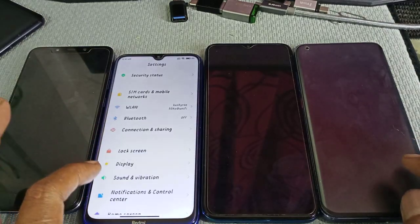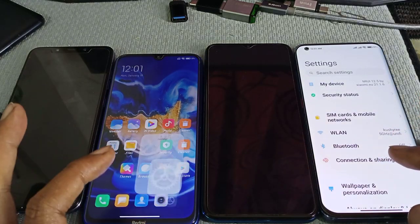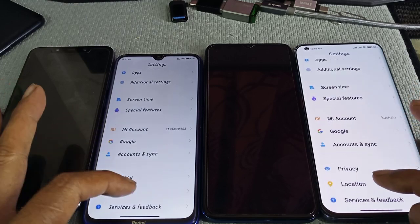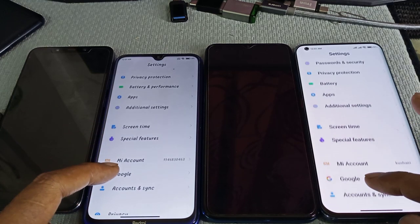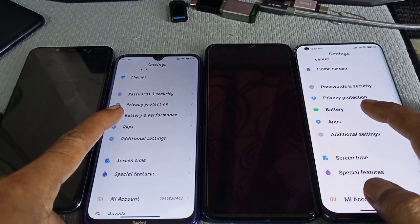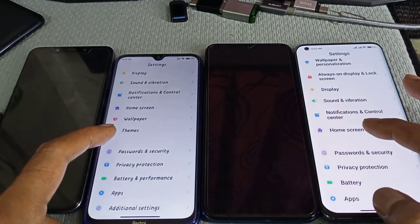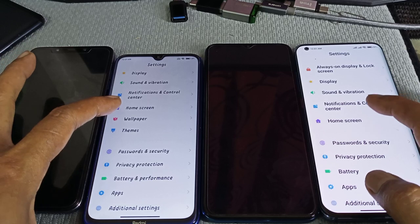The low-end, mid-range, and high-end also have different software — I don't know why, maybe it depends on the hardware. If you compare the high-end and low-end, it's the same MIUI 12.5 but the settings differ: location, privacy, account, Google, Mi account, special features, screen time, additional settings, apps, battery — expanded battery and performance. Some of the features in battery have been moved to another function.